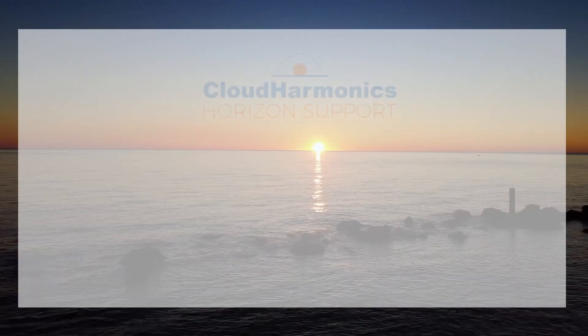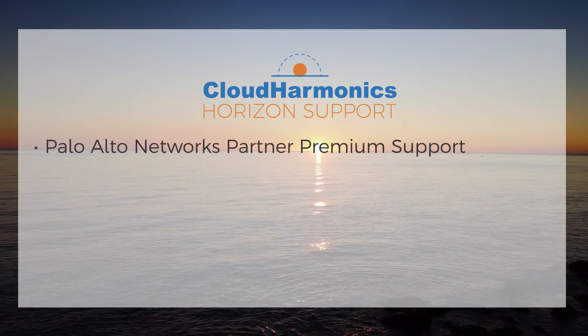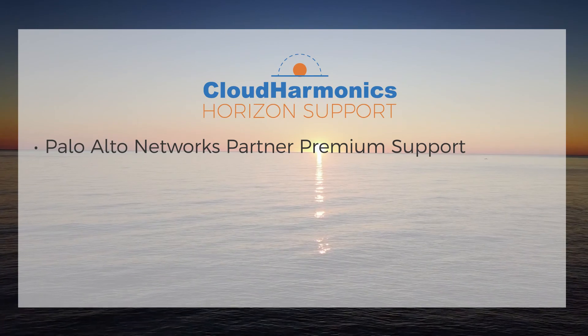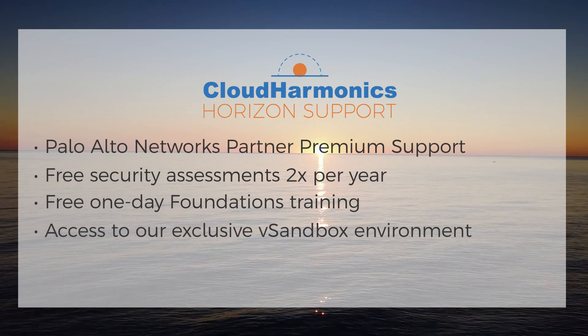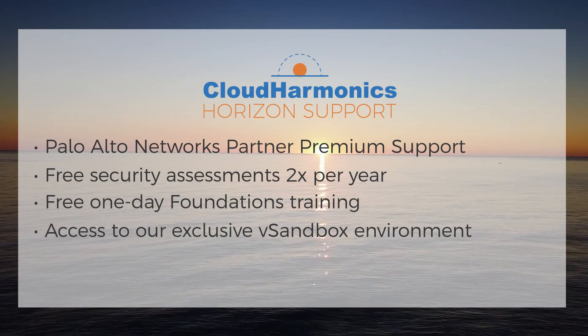First up: Horizon support. This first level of support includes Palo Alto Networks approved partner premium support, plus exclusive powerful additions like free security assessments, free one-day training, and access to our vSandbox environment — all of which ensure customer success and a strong security posture.